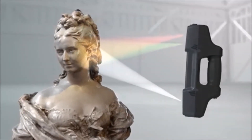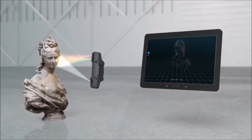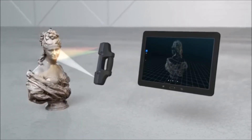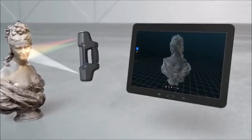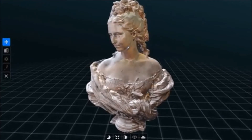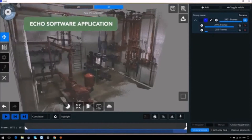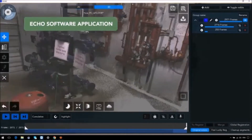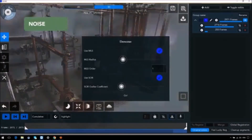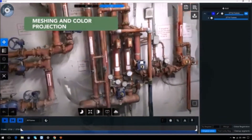Utilizing structured light technology developed exclusively by Mantis Vision, the projector casts a unique pattern over the scanned object. The embedded IR camera perceives the depth information and creates a highly detailed point cloud in real time. The RGB camera is matched with the IR camera for color texturing. Echo, Mantis Vision's exclusive software, provides powerful post-processing tools including high-quality registration, noise filtering, and highly accurate mesh with color texturing.